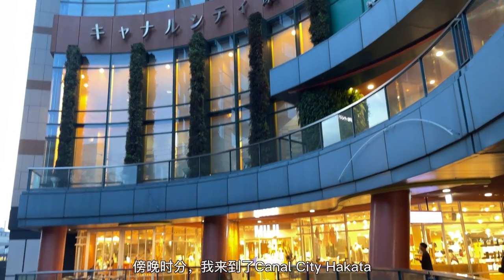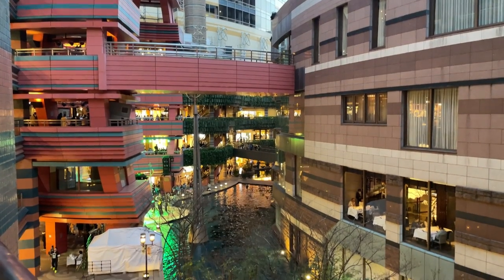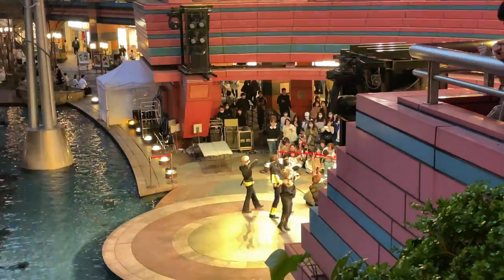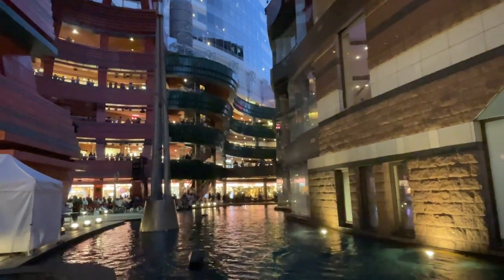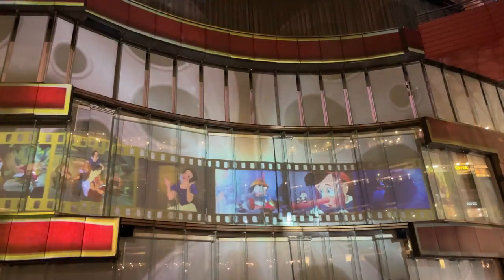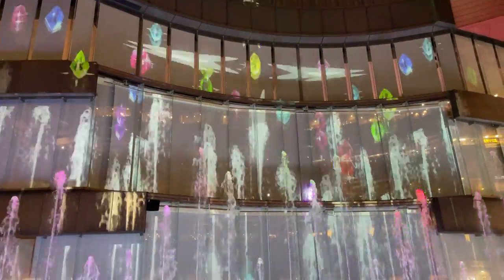Then I headed to Canal City Hakata, a massive shopping and entertainment complex that is home to many stores, restaurants, and even a movie theater. It is extremely lovely at night. There is an amazing 8-minute Disney fountain show that celebrates the 100th anniversary of Disney.